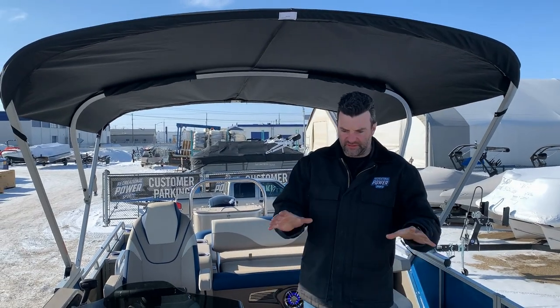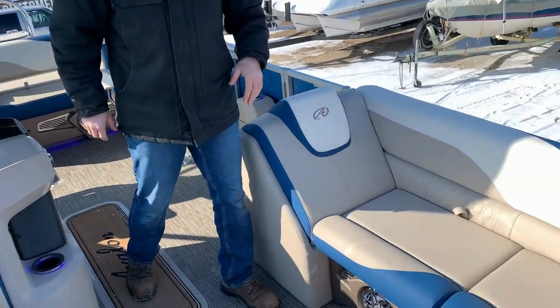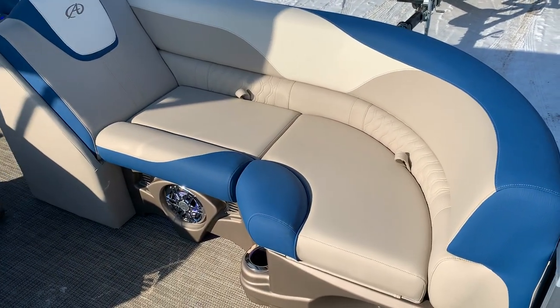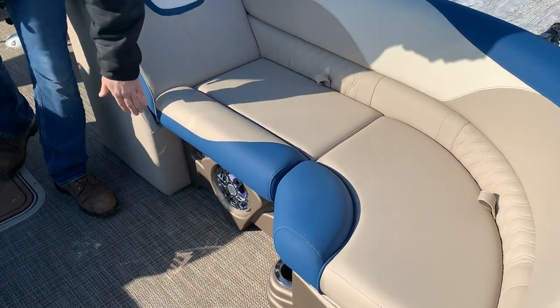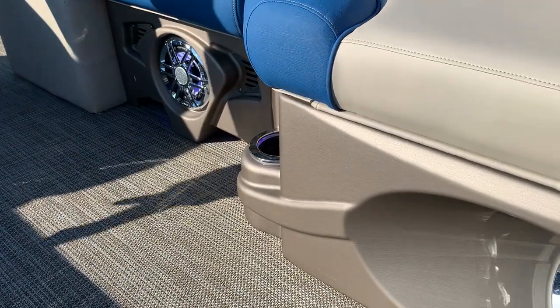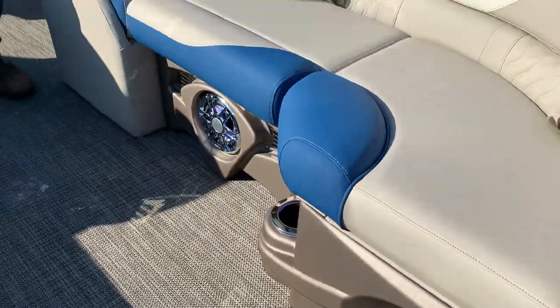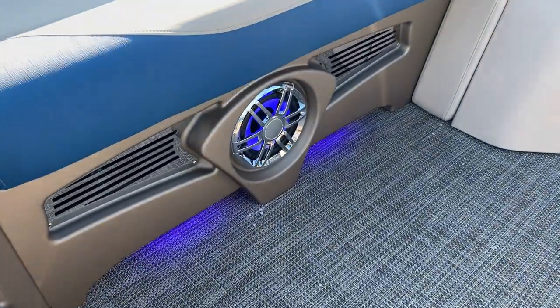Inside the boat you can see some of the nice features. We got the Tritone color seating with the matching Caribbean Blue accent and the Buckskin package. Matching cladding along the bottom with the stainless inserts and the Blue Ice package — that's the speakers, cupholders, and toe kicks, all on a dimmer switch so you can adjust how bright or light it's going to be.